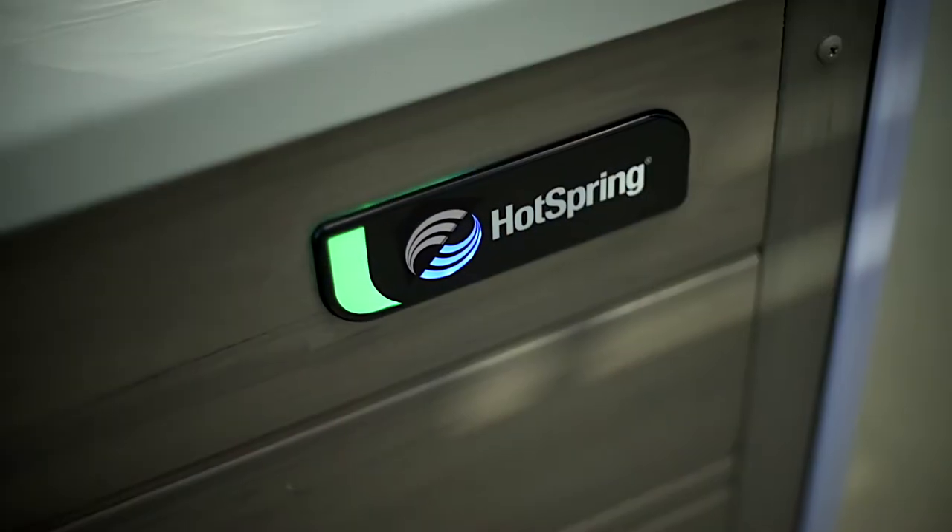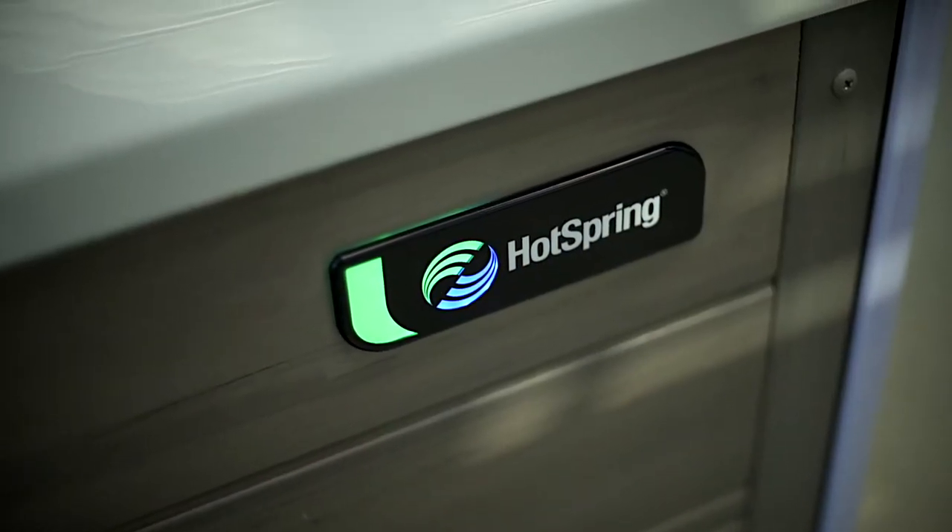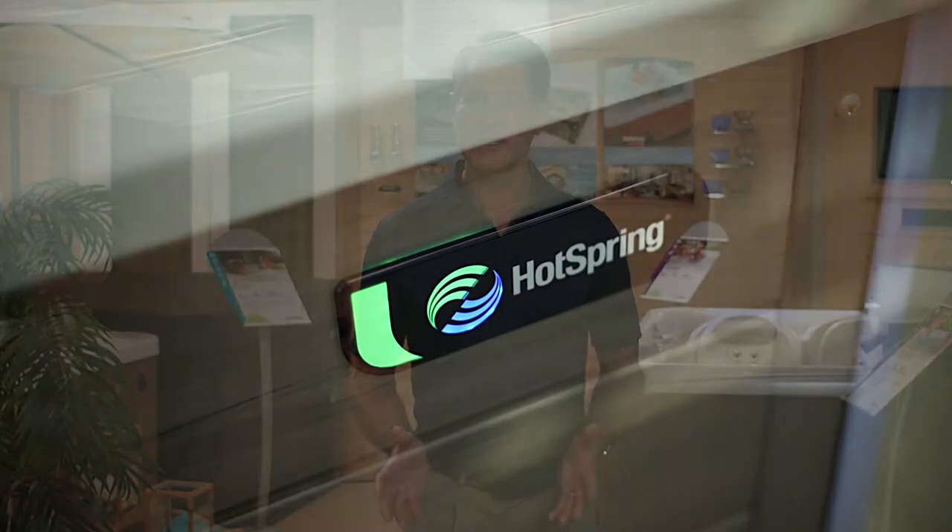Hotspring has pioneered innovations like their diagnostic logo light that make it super easy to assess the spa's service needs. This is especially helpful in winter months. Professional hot tub dealers have also established service practices to help hot tub owners who lack the time, expertise, or interest to maintain a spa on their own.